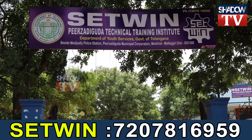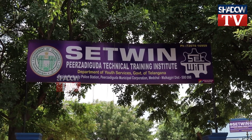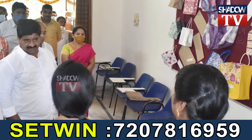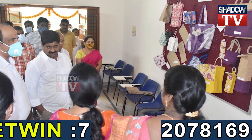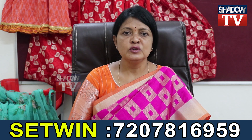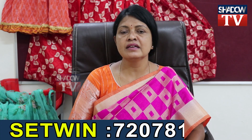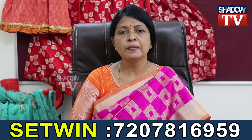We have a municipal cooperation center at Medpalli Police Station. We have a lot of opportunities available. There is a technical training course here that is very useful for everyone.